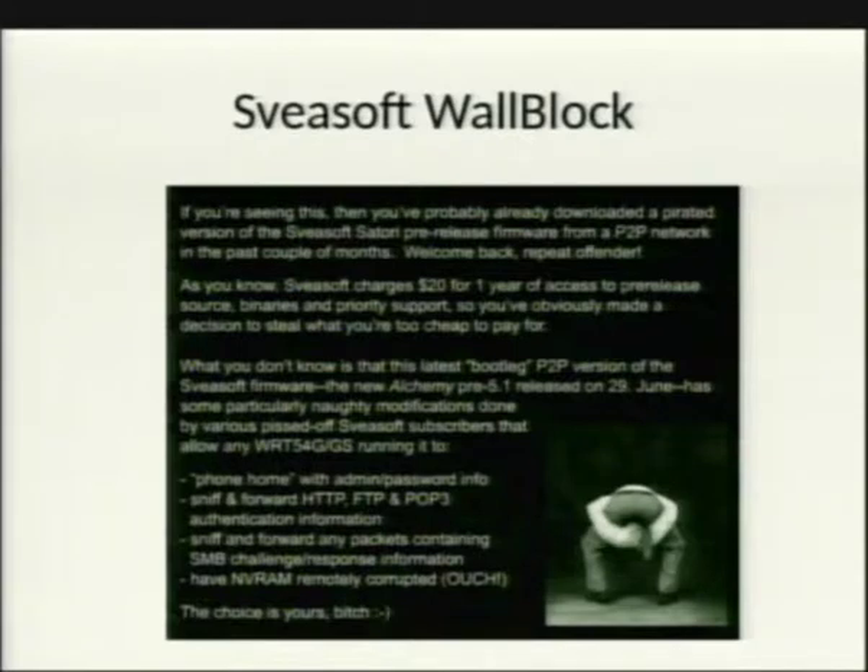The Sveasoft founder was notorious for being difficult. He threatened people who shared the binaries on peer-to-peer networks and websites — there was one case where he threatened someone's family, borderline mafia style. He also re-injected the peer-to-peer shared firmware files with blank images, so users who downloaded pirated copies would flash a blank firmware and lose access to their router's web interface.